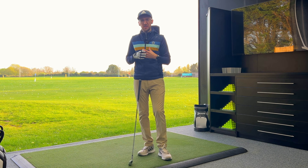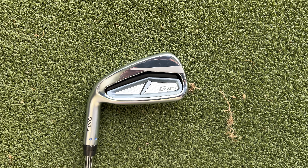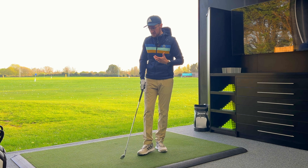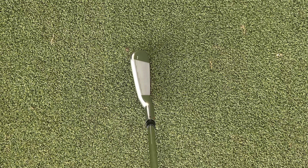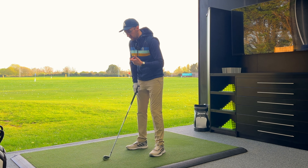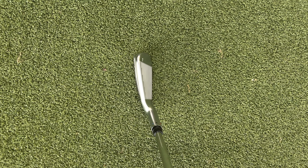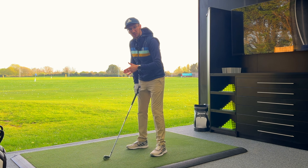They also say this cavity back design has got some powerful sound, so we'll listen out for that when hitting shots. The other big claim is extreme forgiveness, and that's immediately evident when you look at the iron at address. It's got a large amount of offset — that will put some of you off, but for someone who needs as much help as they can get, it will inspire a lot of confidence, as will that very thick top line.